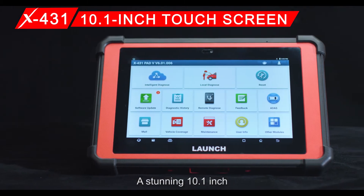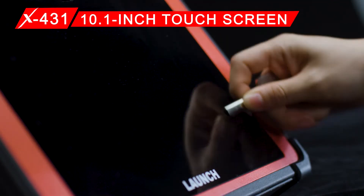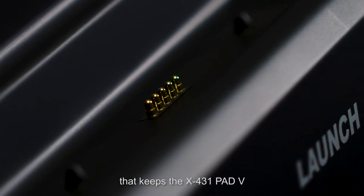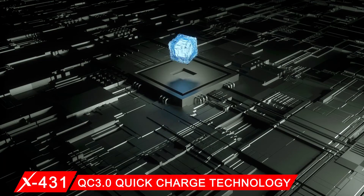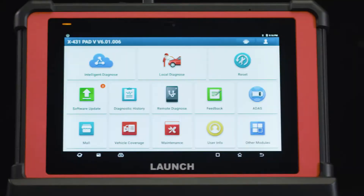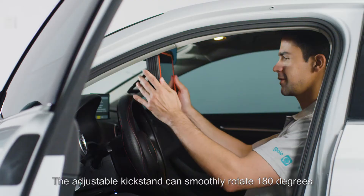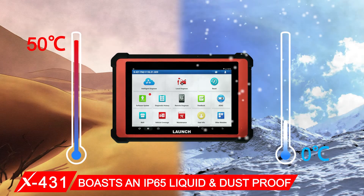A stunning 10.1-inch Gorilla Glass high-definition touch screen. A chargeable docking station that keeps the X431 PAT-5 fully charged and ready to use anytime, featuring QC 3.0 quick charge technology. The adjustable kickstand can smoothly rotate 180 degrees, and it boasts an IP65 liquid and dustproof rating.